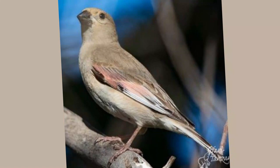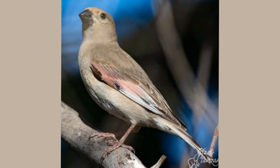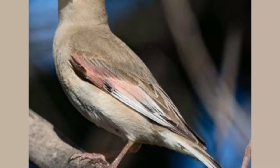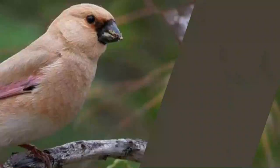In the heart of arid landscapes, where life seems scant, nature surprises us with beings of remarkable resilience and vibrant life. Today, we traverse the sandy terrains to get a closer look at one such wonder — the Desert Finch, a true jewel of the sandy deserts.